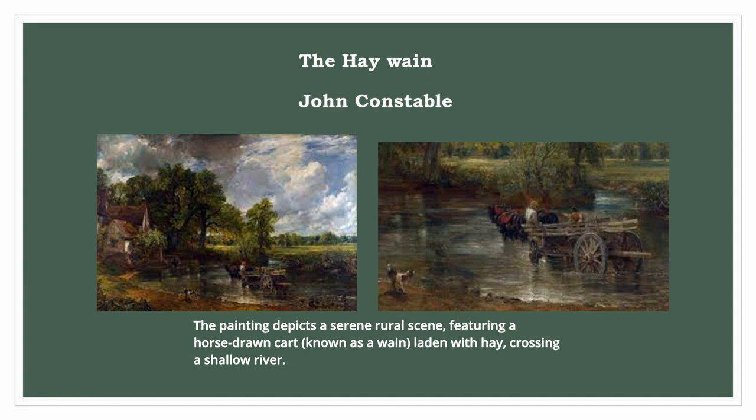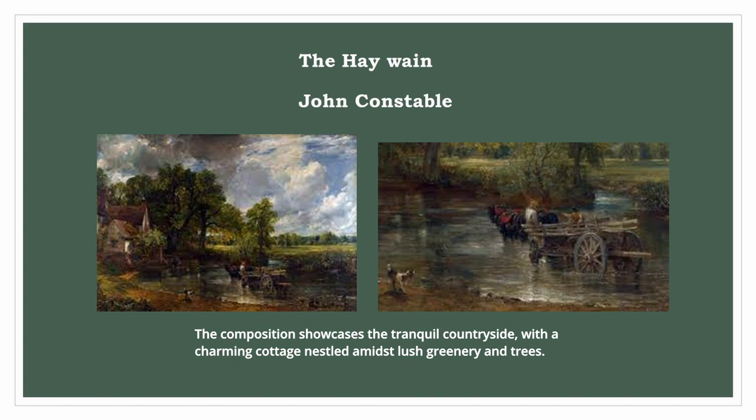The painting depicts a serene rural scene, featuring a horse-drawn cart, known as a wain, laden with hay, crossing a shallow river. The composition showcases the tranquil countryside, with a charming cottage nestled amidst lush greenery and trees.